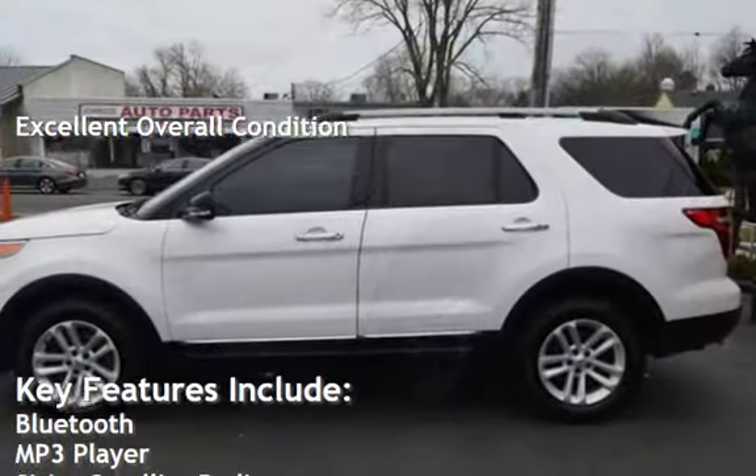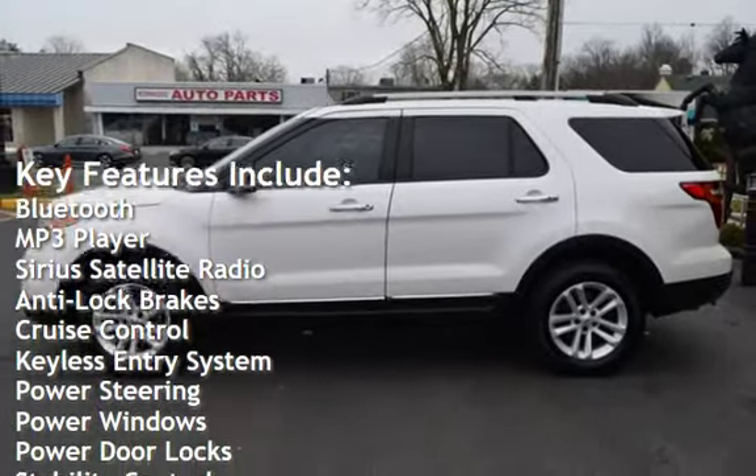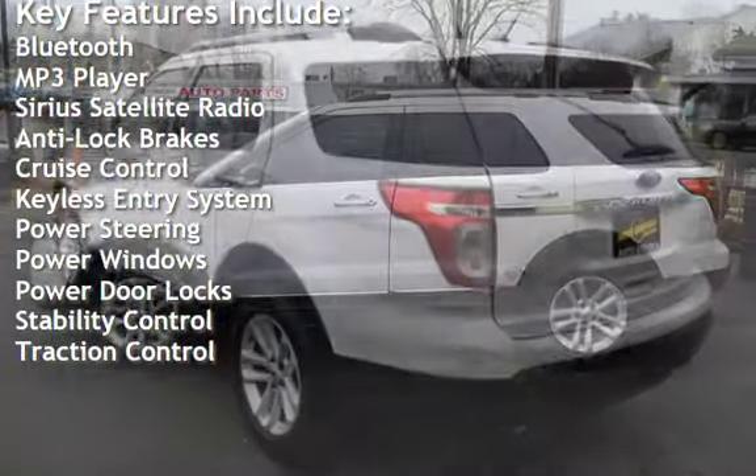Key features include Bluetooth, MP3 player, Sirius satellite radio, anti-lock brakes, cruise control, and keyless entry.